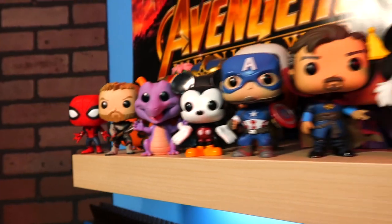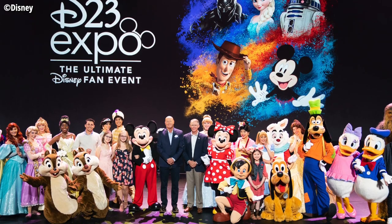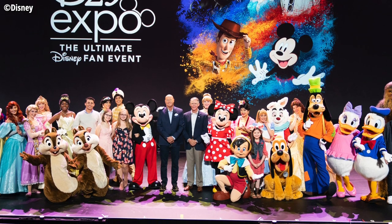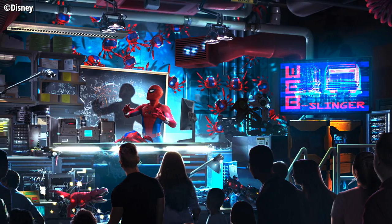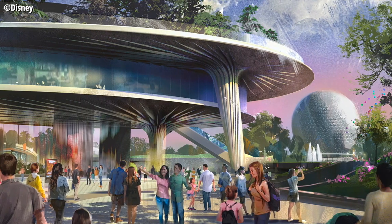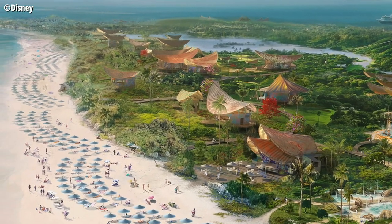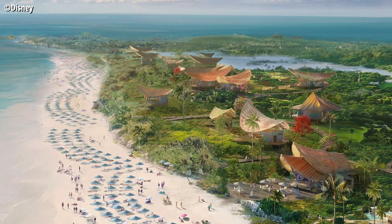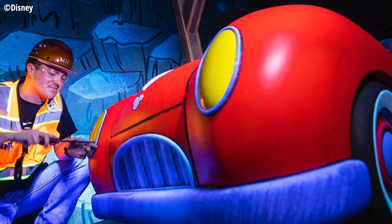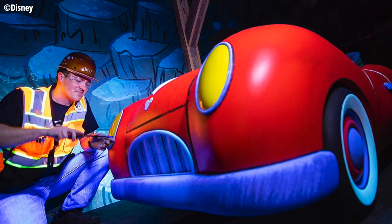Hey everyone, Brayden here coming to you with a D23 Expo update. Yesterday at the parks panel we had big Epcot news for Walt Disney World and big Marvel news for the other parks. We made videos going in-depth recapping and commenting on all of that, so make sure to check those out. But we've still got a few news stragglers left — including a new Disney Cruise Line private island designed by Joe Rohde, and brand new photos from inside the Runaway Railway.